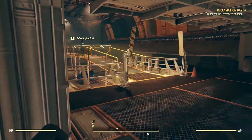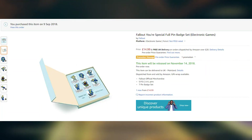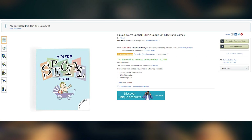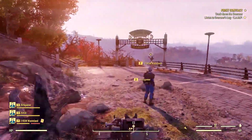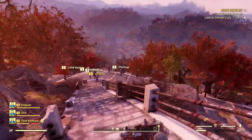Anyway, without further ado, let's get right into this. The first is the Your Special Full Pin Badge Set, which is basically a box of seven pins that's supposed to look like the Your Special book, of course representing each of the SPECIAL attributes. They did one similar to this for Far Cry 5, and I have that, so I may or may not have ordered this to satisfy my Fallout 76 addiction.